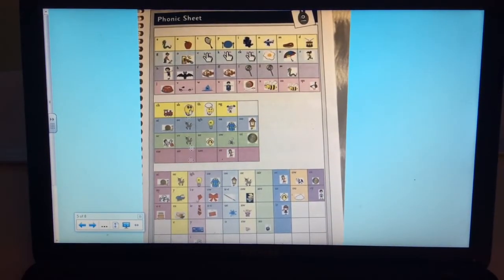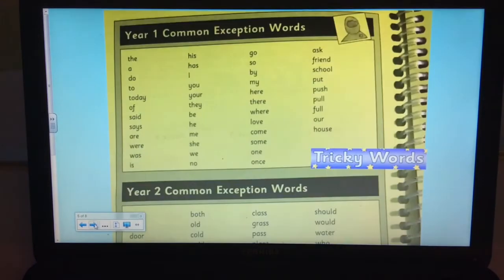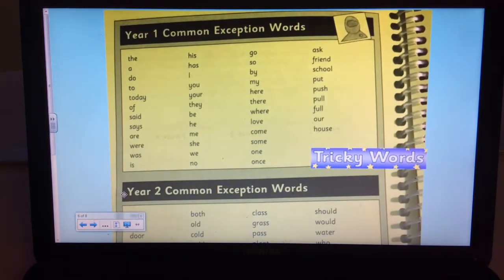We've also got all the phonics sounds in your diary, so that's really useful in case I've made any mistakes with the phonics. And these are our Year One tricky words or common exception words — they're the words we're going to try and spell by the end of the year. We're going to work really hard on that.